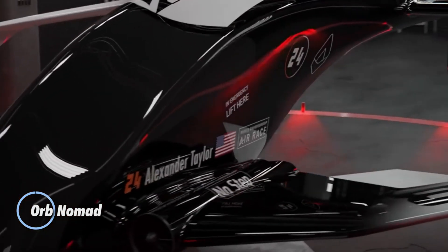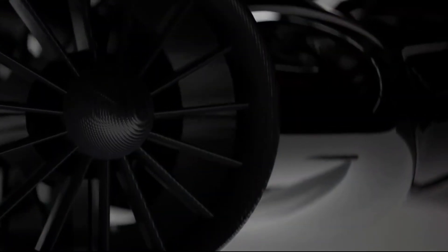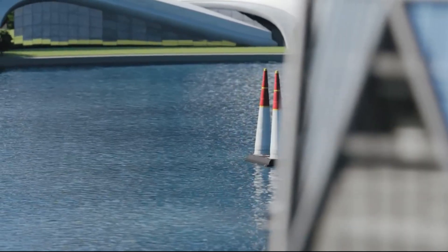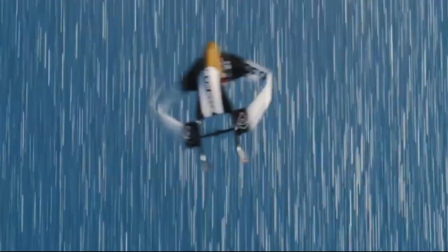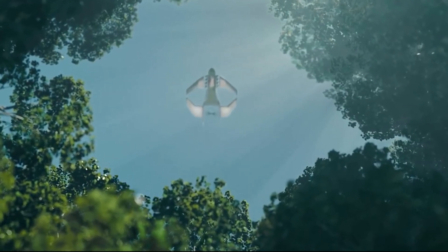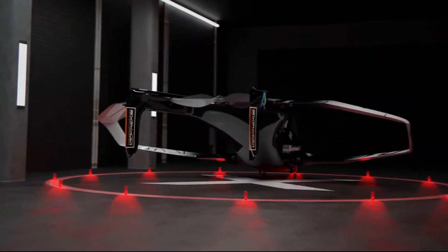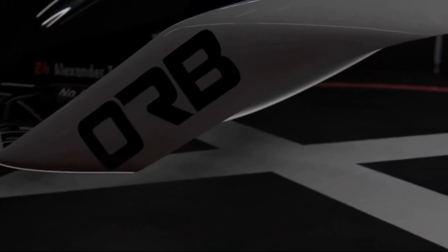The Orb Nomad, developed by Orb Aerospace, is a revolutionary aircraft designed to expand aviation access to the most remote corners of the world. Built with resilience and adaptability in mind, this forward-thinking plane is committed to humanitarian missions, delivering aid and connectivity where it's needed most. Unlike urban air taxis, the Nomad aligns with the rugged, go-anywhere spirit of bush pilots, built to thrive in challenging environments. Tailored for developing regions, it serves communities beyond the reach of conventional aviation — whether for medical deliveries, emergency response, or infrastructure support. For pricing and availability, visit Orb Aerospace's official website or contact them directly.